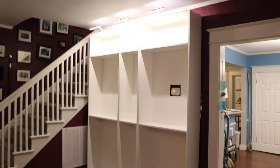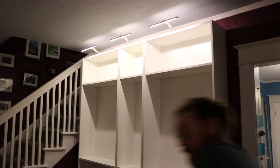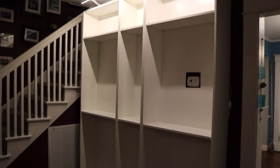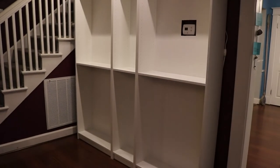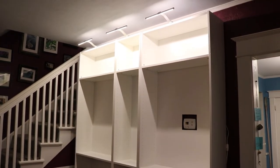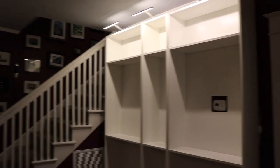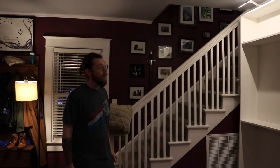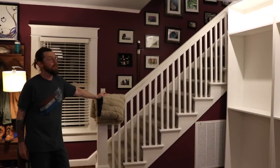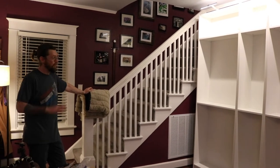Alright, so we got the main bookshelves in. Have to put all the shelves in and put stuff back on. We're gonna probably get a frame or something to put around the cutout for the thermostat. But yeah, what do you think? It makes the room look better. I like it. I like how tall they are. It'll look really nice all done up.